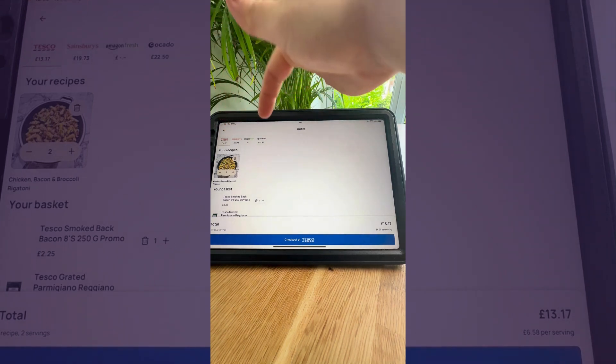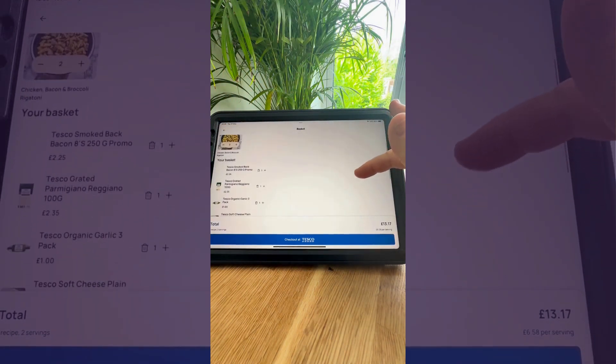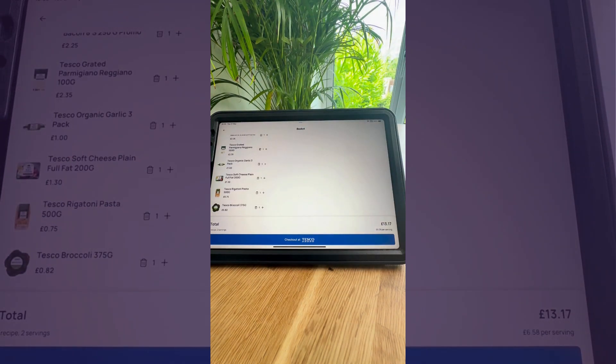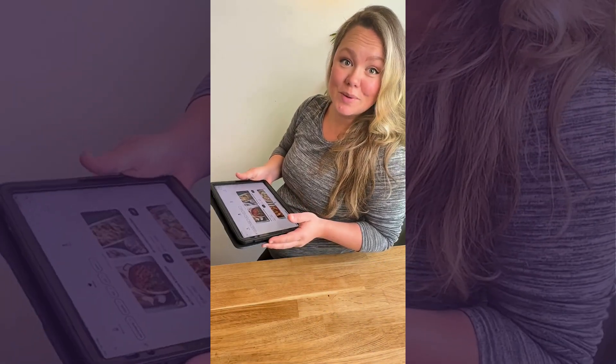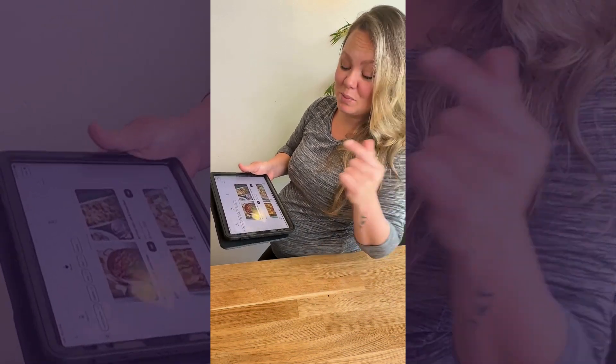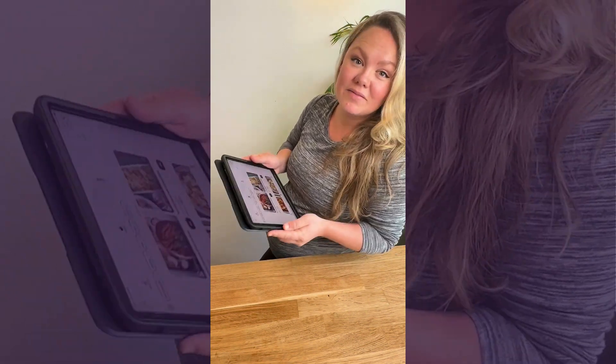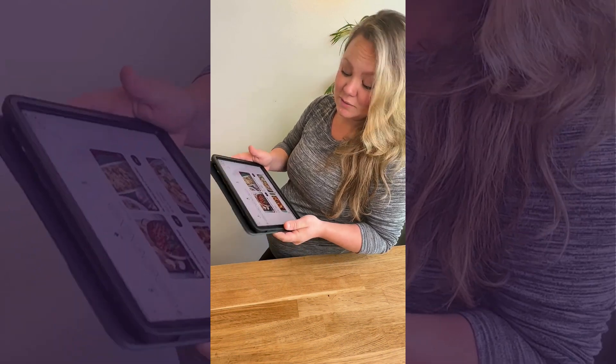You can compare with different supermarkets available on the app and you can also swap out cheaper alternatives for the ingredients. Especially if you do shopping online, or even if you don't, you probably will now. This app really helps to meal plan and find the best value ingredients all in one place.